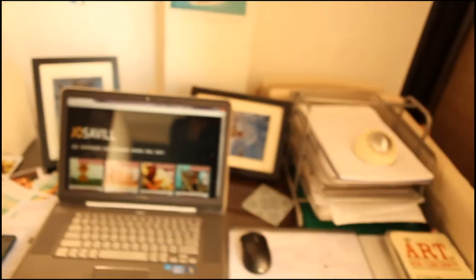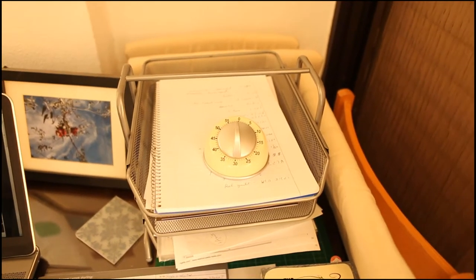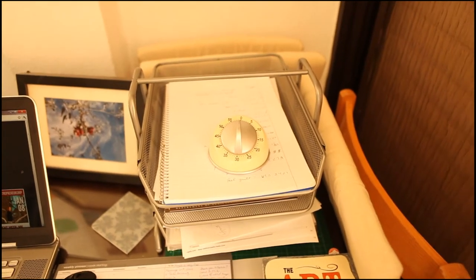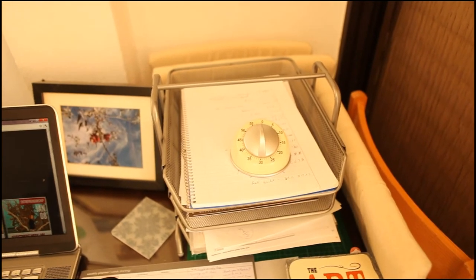Also on my desk you will see I have a kitchen timer which I use for doing 20-minute blocks of productive time. That's when I don't have any other distractions — I only spend 20 minutes of focused time on a particular thing.